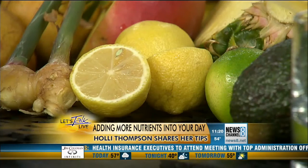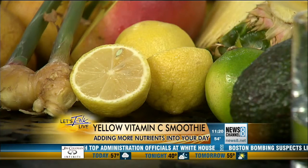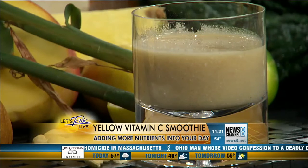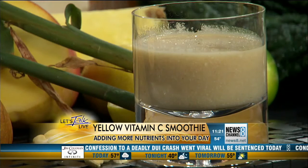Over here we have our yellow smoothie — this is a vitamin C smoothie. We started with lemon, which is great for cleansing and your digestion. Pineapple is loaded with bromelain, which is wonderful for healing — so if anyone has a surgery coming up, add some pineapple to your diet. We also put some seasonal pear, a little bit of mango, fresh ginger, some cashews for good quality protein, and a little bit of banana. That's our yellow vitamin C smoothie.